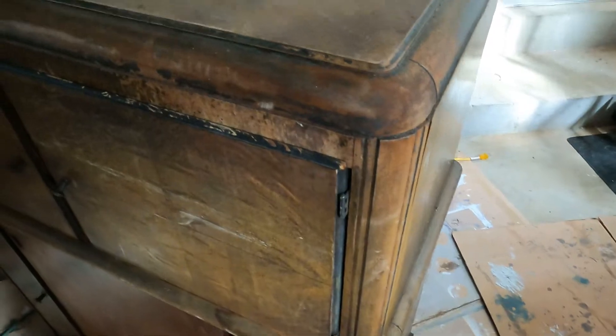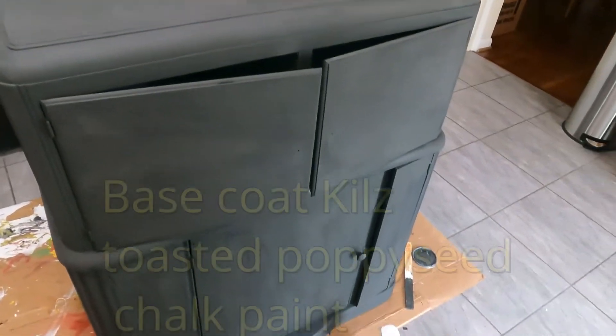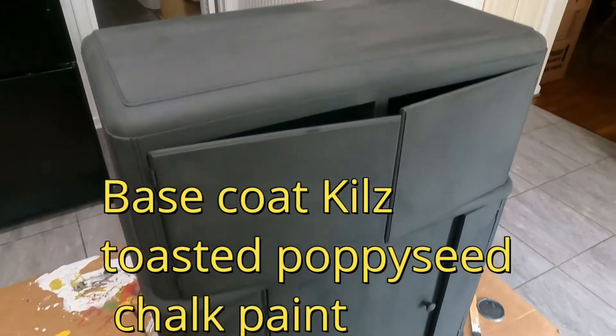We were driving to Disney — it was a really long drive, like 13 hours — and in the car I just started thinking. All these ideas started coming into my head, and the more I looked at this cabinet, the more I was like, yeah, this looks like a submarine. And that's what it's going to be.